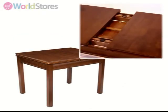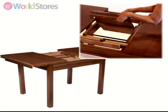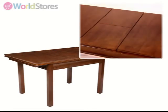To operate, simply unclip the sides of the table and pull from either end. Unfold the 40cm butterfly extension section and glide the sides back into place to create extra dining space.